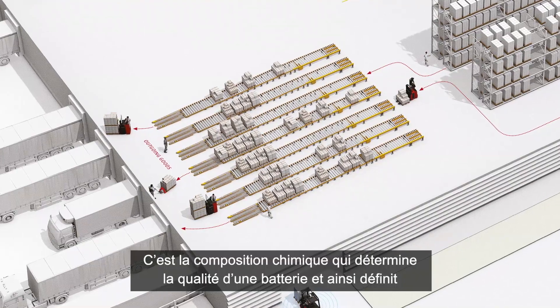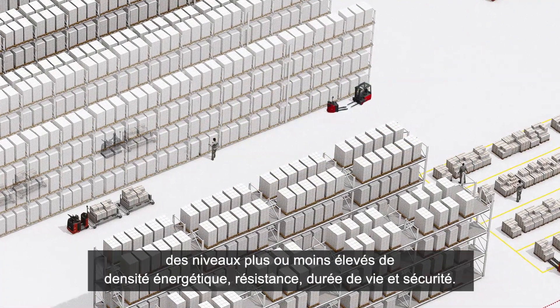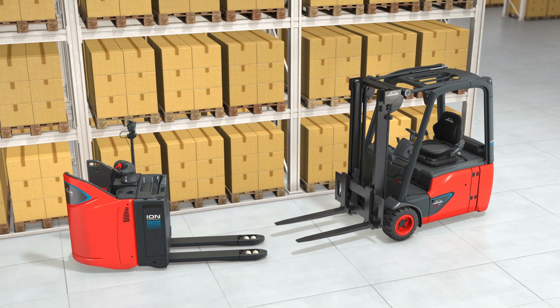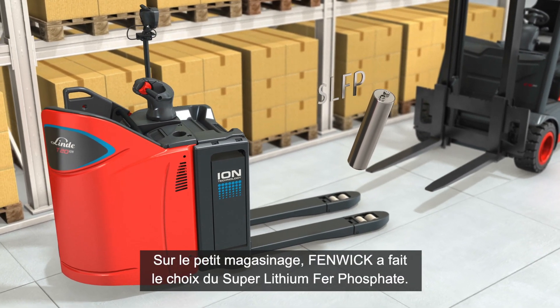Different vehicles and applications place different demands on the battery, which is why Linda decided to use two different cell technologies. One is the so-called round cell with SLFP technology.